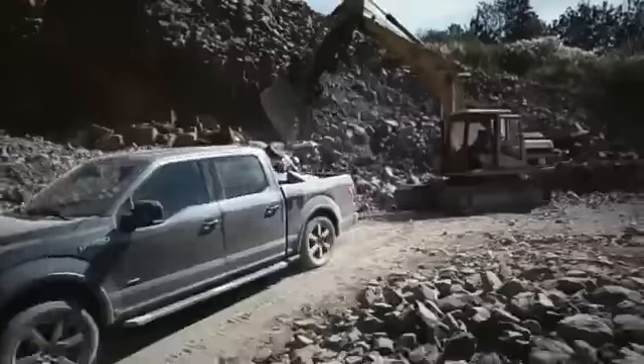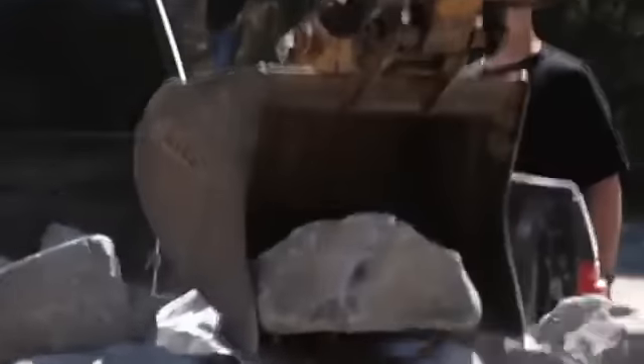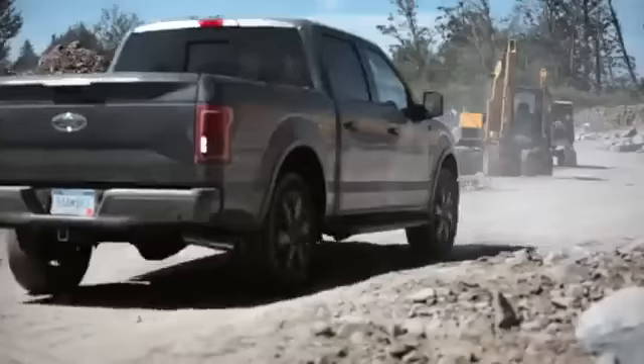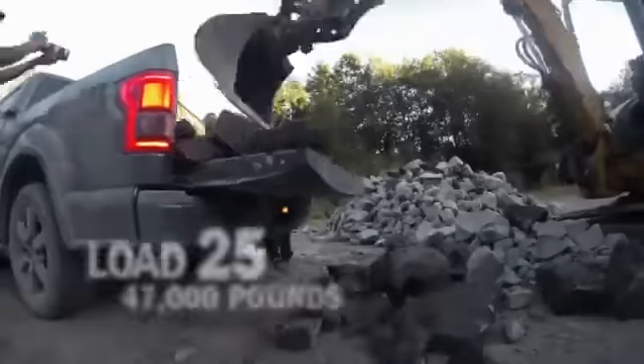I would never, ever suggest you do this at home. All in all, this test is pretty outrageous. I don't think I really have words for how this is being done. We're looking forward to seeing how well our engineering did versus what's going to happen in the real world. Basically, everybody who works with a truck — bed durability is probably the key factor that comes to mind.